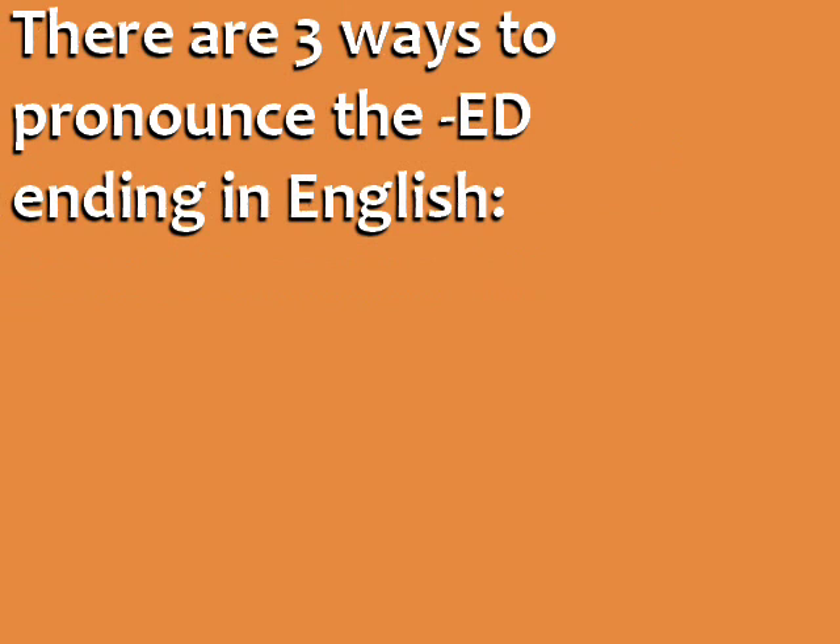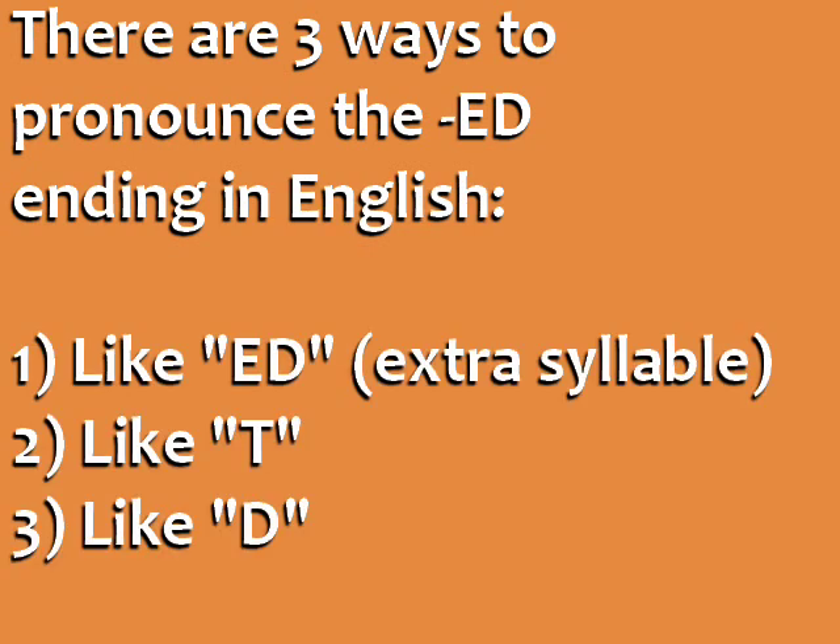There are three ways to pronounce the ED ending in English: like ED with an extra syllable, like T, and like D. Let's look at each case individually.